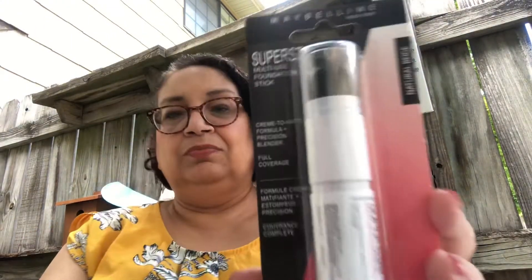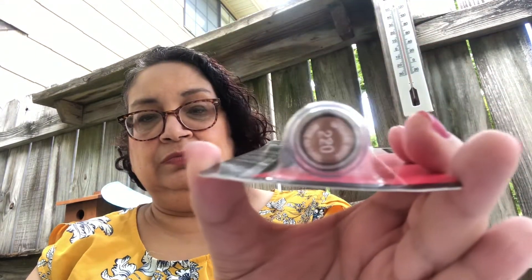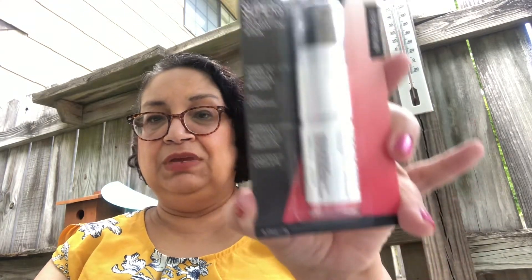The next few items I got — this is a foundation stick. This is by Maybelline, it's the Superstay multi-use foundation stick in full coverage, and the shade is natural beige. It comes with a little sponge applicator on the top — isn't that cool? For a dollar — Maybelline name brand makeup. Nice.